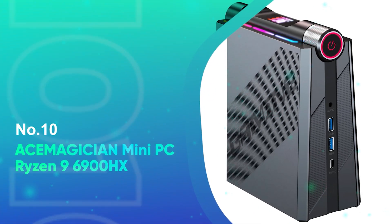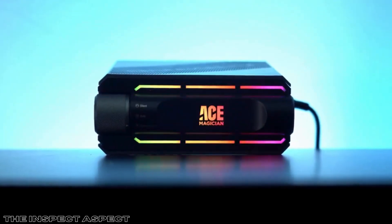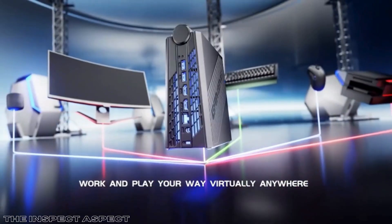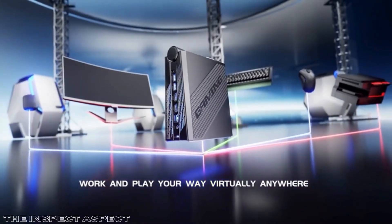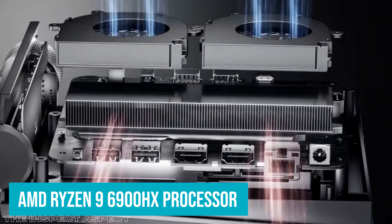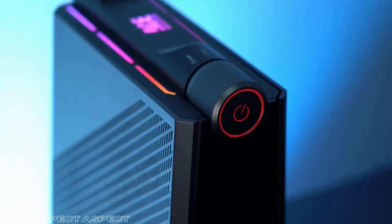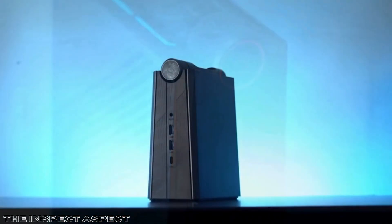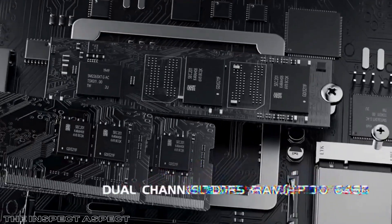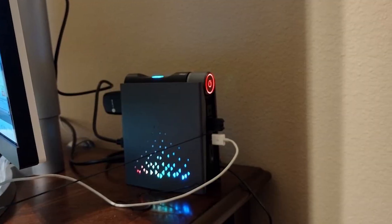Number 10: Ace Magician Mini PC Ryzen 9 6900HX. The Ace Magician Mini PC with Ryzen 9 6900HX is an impressive piece of tech that delivers solid performance for both productivity and casual gaming. With the AMD Ryzen 9 6900HX processor running up to 4.9 GHz, it gives plenty of power for a range of tasks, from office work to multimedia projects. The integrated AMD Radeon 680M graphics card ensures smooth graphics performance for light gaming and content creation, and whether you're multitasking across multiple apps or running medium-range gaming titles, this mini PC handles it all with ease.